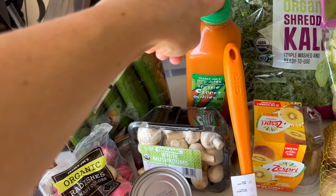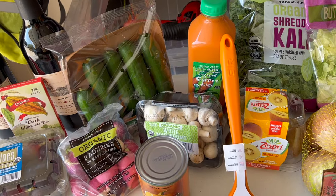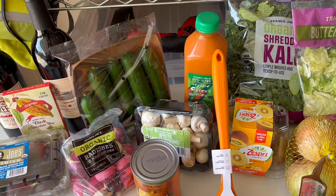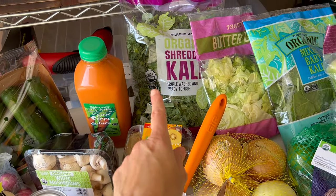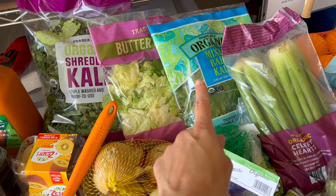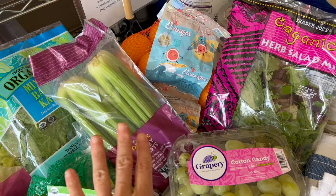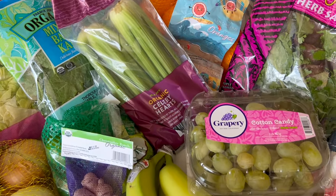You guys know I always get carrot juice to put in the base of my green smoothie. It adds some natural sweetness, plus it's really rich in beta-carotene and potassium. I got a bunch of fresh lettuces — there's another one over here. I like this herb salad. Some celery, oranges — another great source of vitamin C.